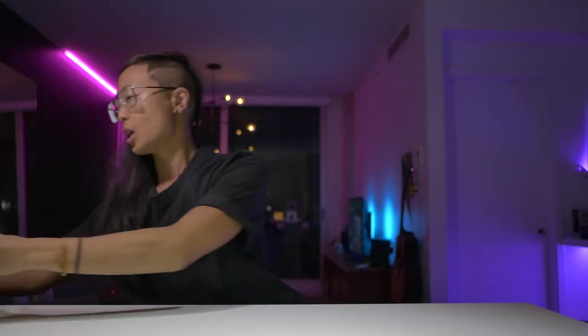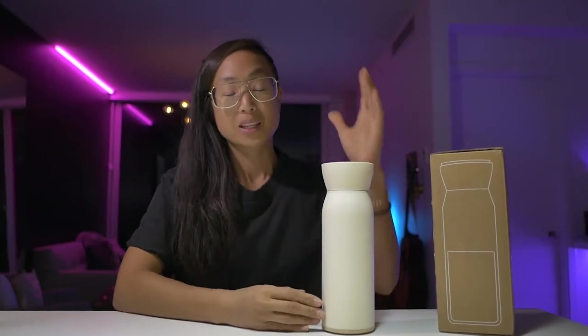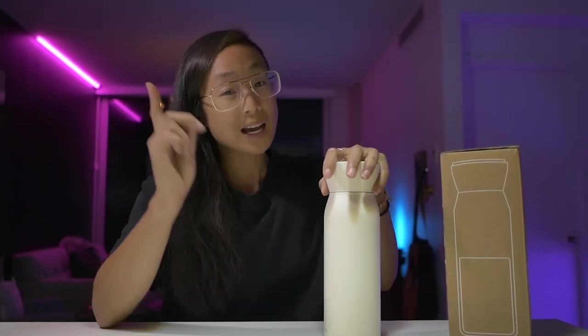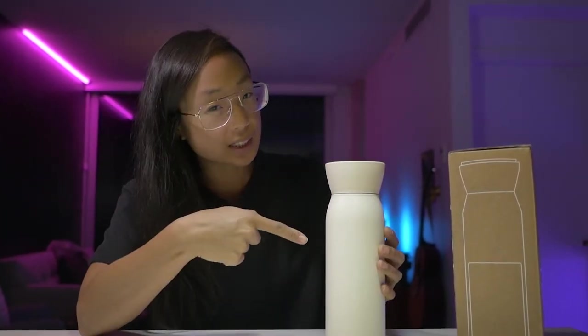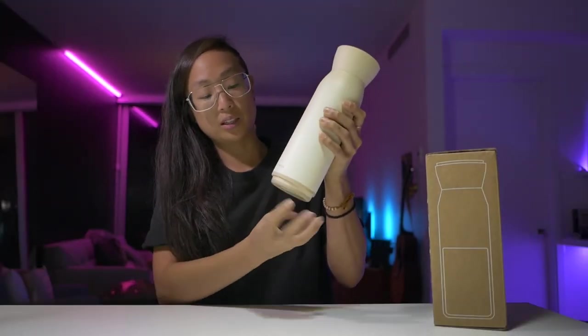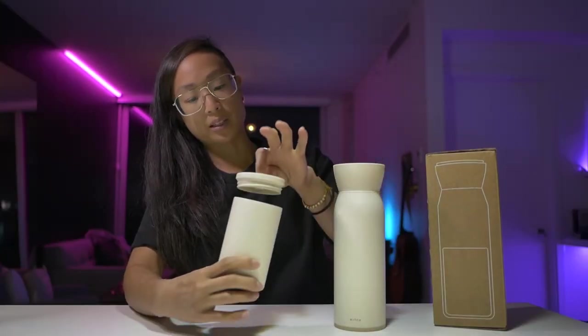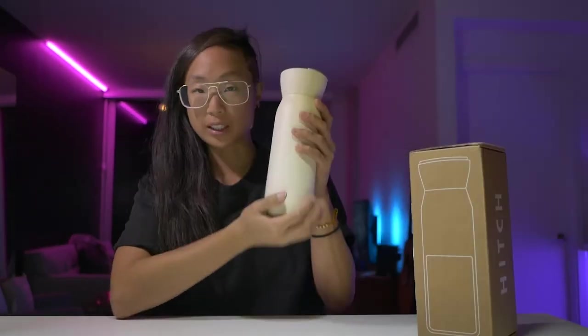So what if you could have a double-wall insulated water bottle with a double-wall insulated cup with you at all times? That's essentially what Hitch is. This water bottle has a little secret inside: you get the 18-ounce double-wall cup, and then a hidden cup to go — plus a cap that attaches with a magnet up top, and a cup that lives inside your water bottle at all times.